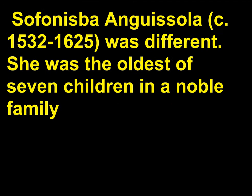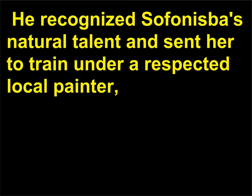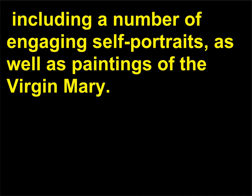Sofonisba Anguissola, c. 1532–1625, was the oldest of seven children in a noble family whose father was a classical enthusiast interested in giving a humanist education to all of his children. He recognized Sofonisba's natural talent and sent her to train under a respected local painter, Bernardino Campi. She gained esteem for her portraits, including a number of engaging self-portraits, as well as paintings of the Virgin Mary.